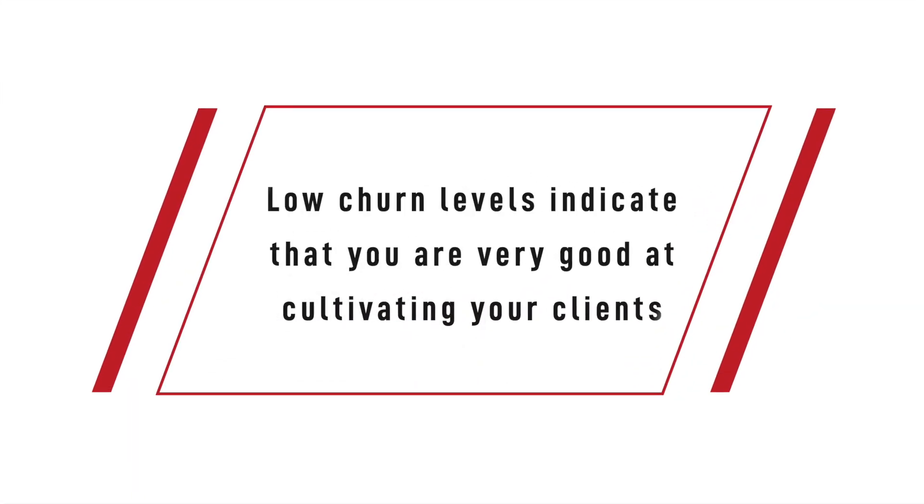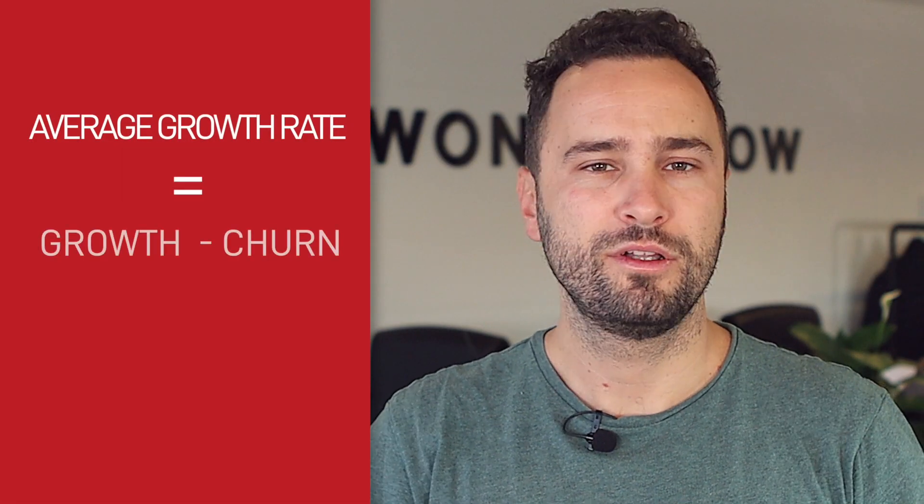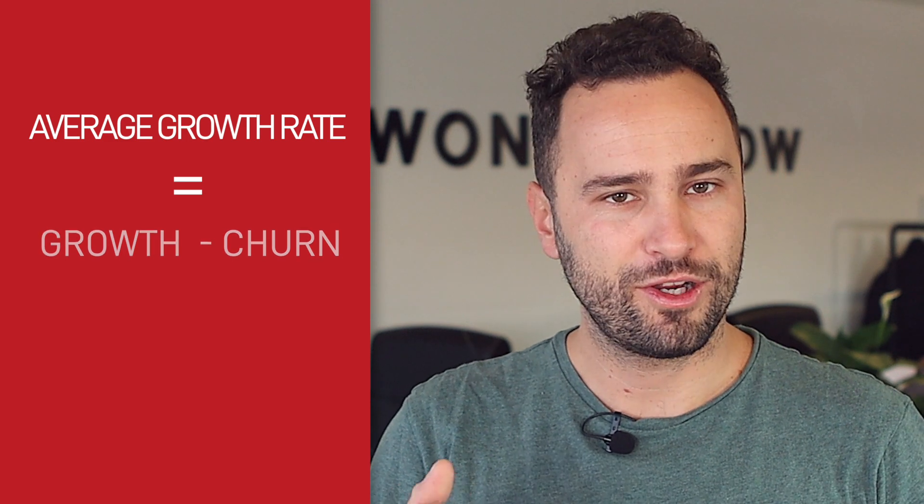Customer churn, or churn rate, is a crucial KPI to determine the quality of your product, service and experience. Low churn levels indicate that you are very good at cultivating your clients and therefore you can expect not to lose them in the near future. This metric is very important for high growth companies as the average growth rate is often calculated as growth minus churn. Therefore, generally churn determines the real growth rate of a company.